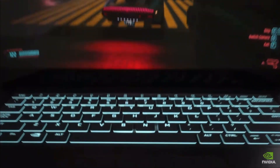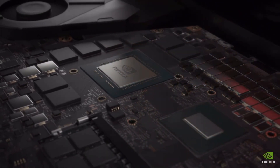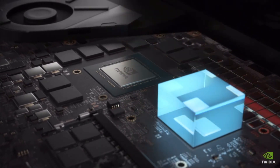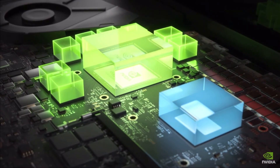Today we are introducing Dynamic Boost 2.0, which for the first time uses AI to shift power between the CPU, GPU, and now GPU memory, determining where it is needed most.